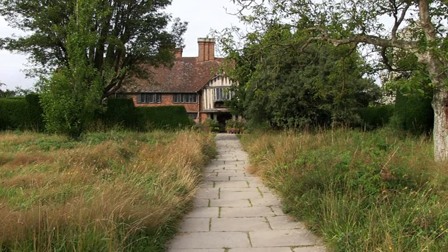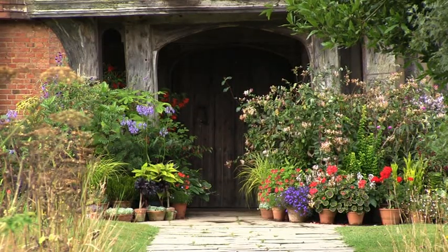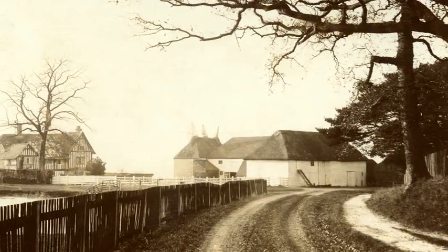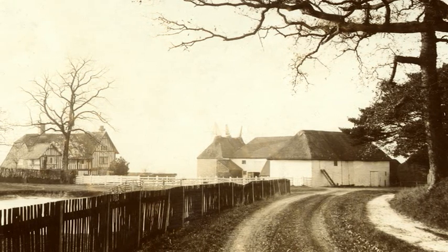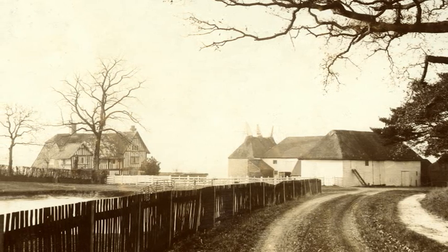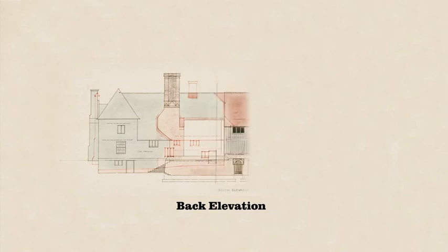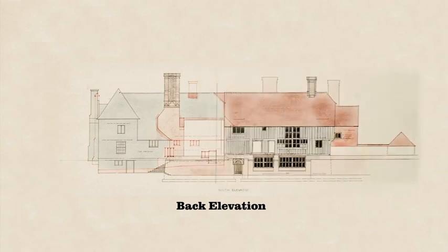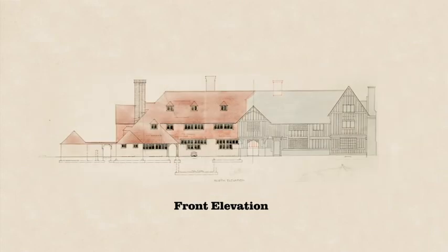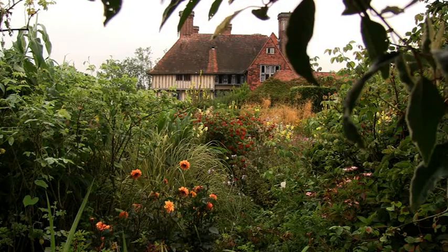In 1910, Nathaniel Lloyd and his wife Daisy were seeking a house to restore and fashion to their own tastes. They found Dixter, a timber and brick farmhouse dating back to the 15th century, and Nathaniel Lloyd chose the experienced arts and crafts architect Edwin Lutyens to help him achieve his dreams. Joining together the farmhouse, a 16th century yeoman's hall bought from Kent, and a modern wing sympathetically designed using the same materials, roofscape and windows, the whole house — old and new — has an extraordinary unity. This is Great Dixter.